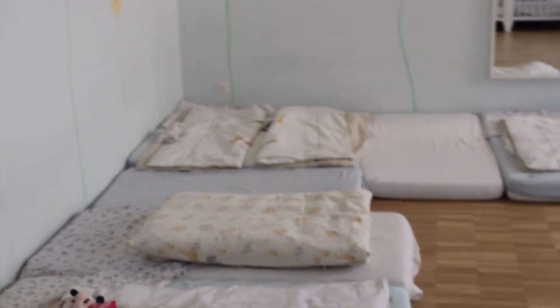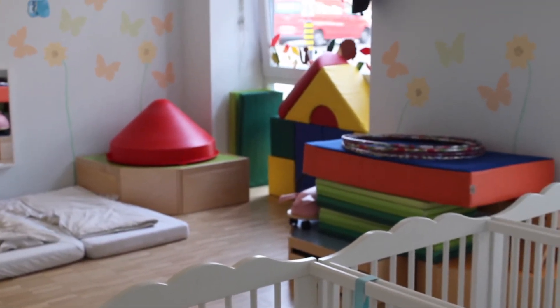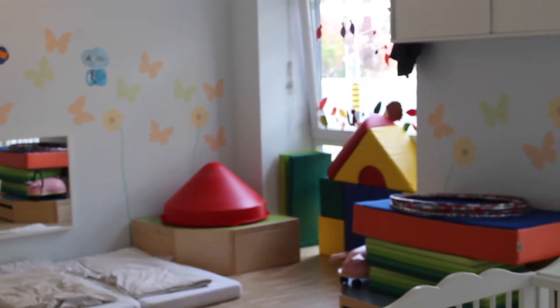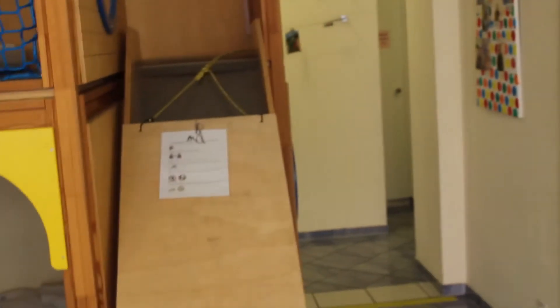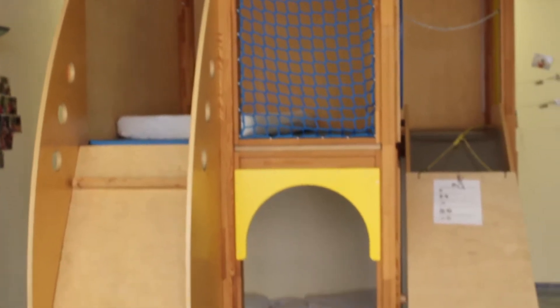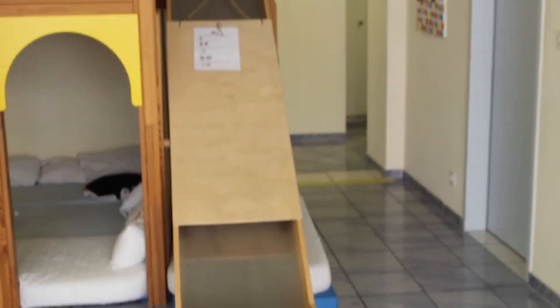In the afternoon we use this room as a dancing or movement room, so the children can come here to lose some energy, run around, play with balls, or jump on the trampoline. On the other side here we have our slide, which is also used in the evenings for children who want to spend some more time climbing and sliding. They are only allowed to slide down when an adult is with them and mattresses are put around it so that it's safe.